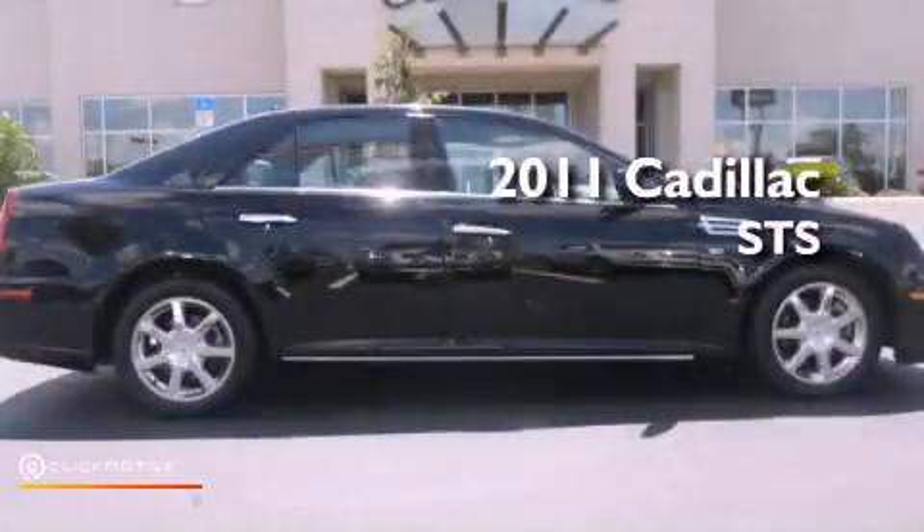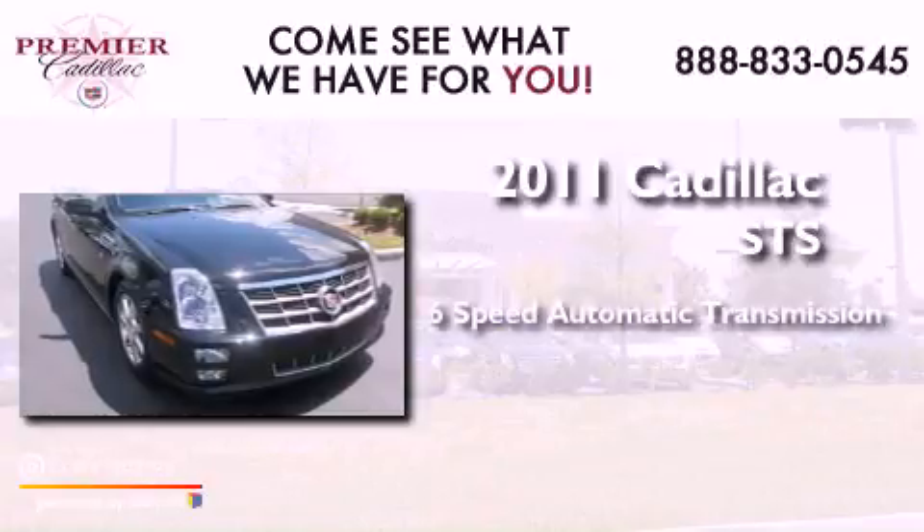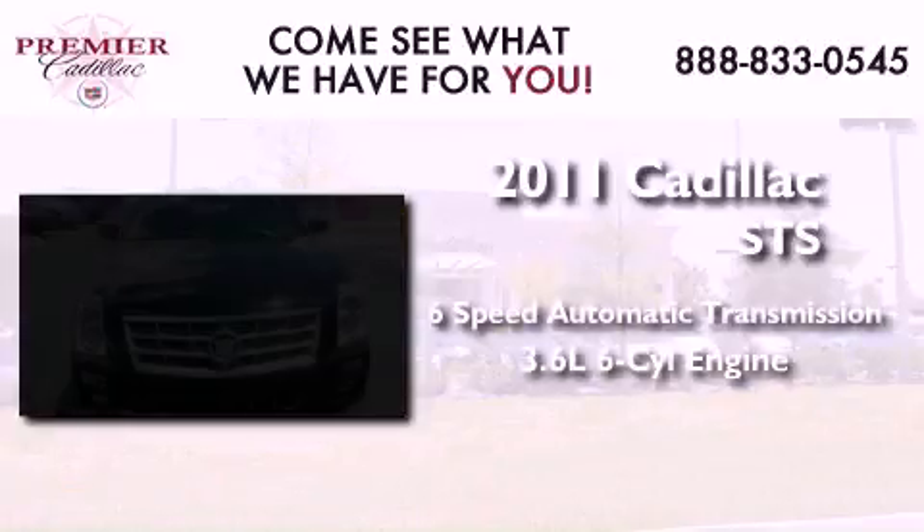This is a 2011 Cadillac STS. This four-door sedan has a six-speed automatic transmission and a 3.6-liter V6.